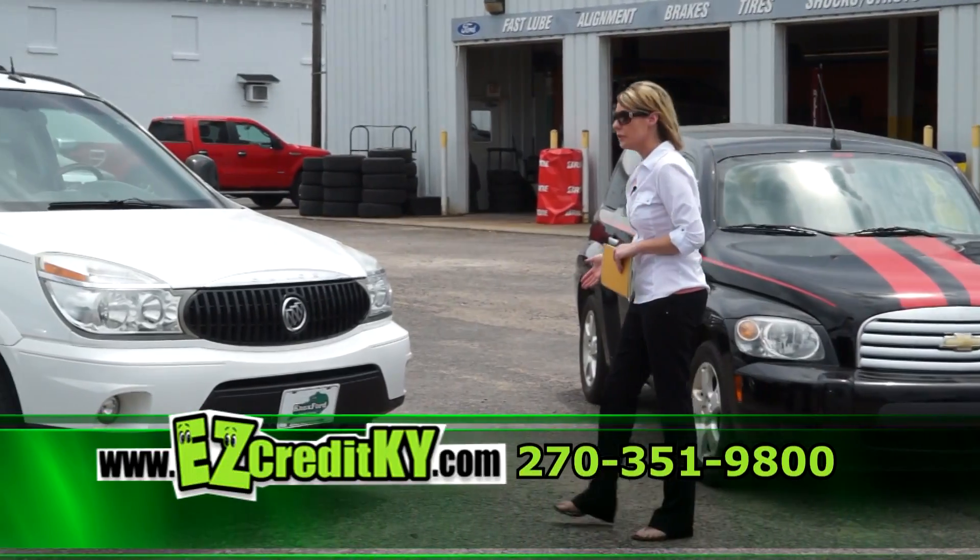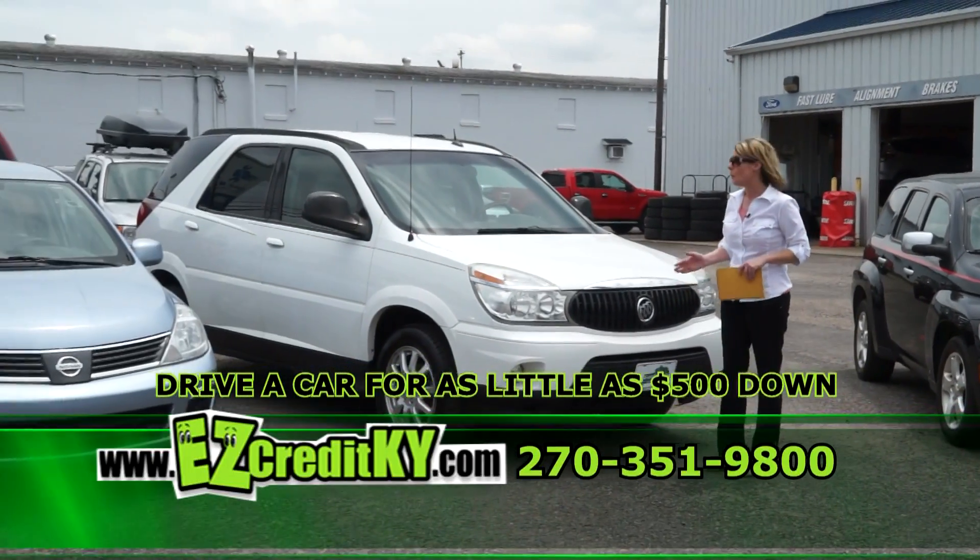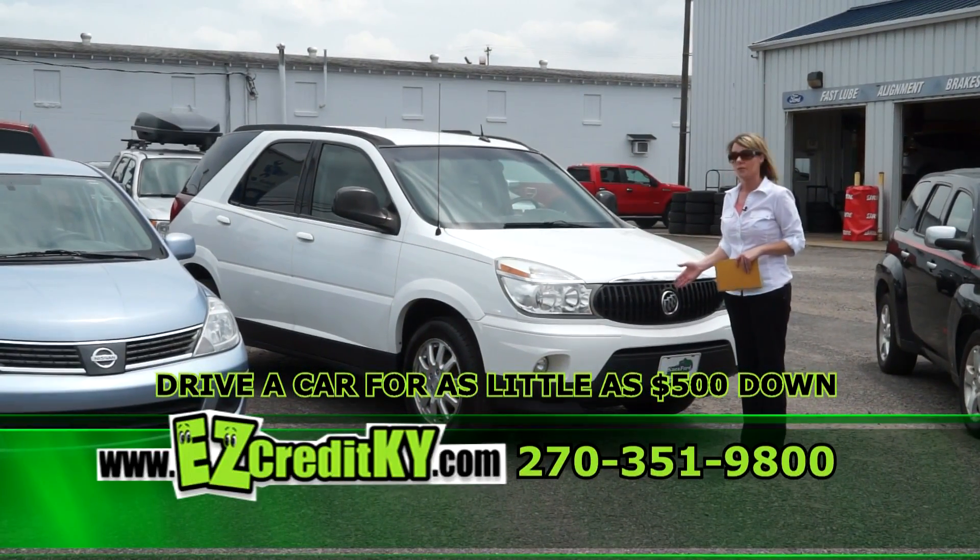Next up, the 2007 Buick Rendezvous. Great SUV, perfect for the growing family, perfect for vacations or travel.